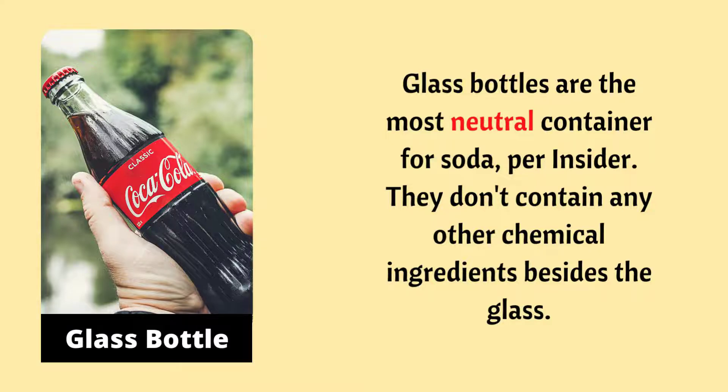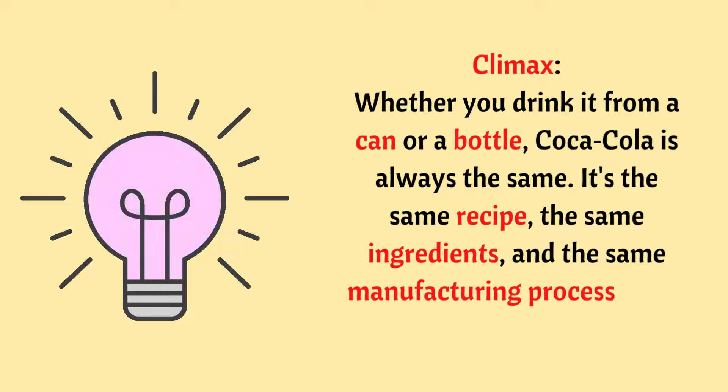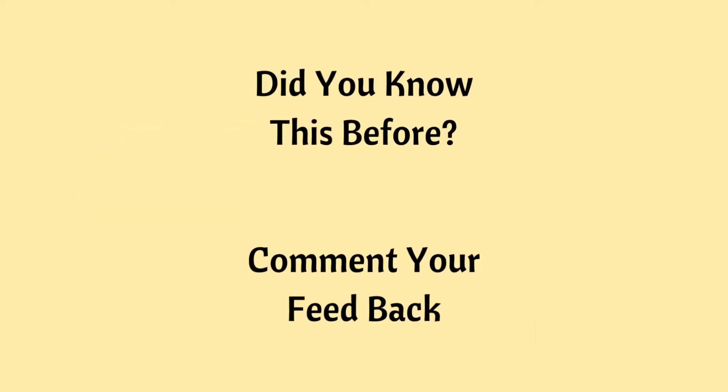So the takeaway is: whether you drink it from a can or a bottle, Coca-Cola is always the same recipe, the same ingredients, and the same manufacturing process every time — but the containers make the taste different. Did you know this before? If not, comment your feedback in the comment box.